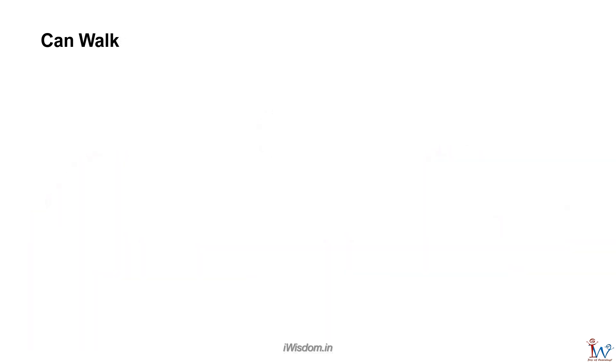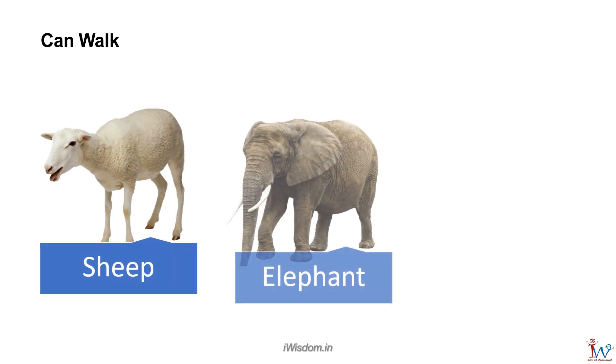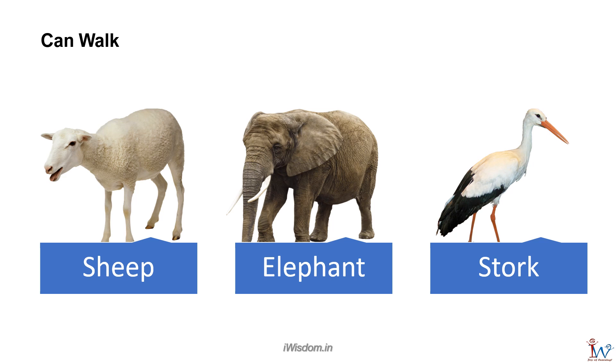Animals that can walk are sheep, elephant, stork, and humans too. They all have long legs.